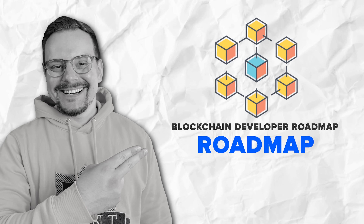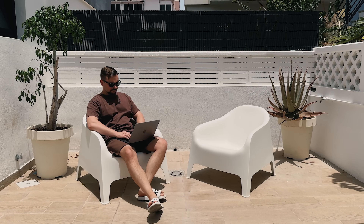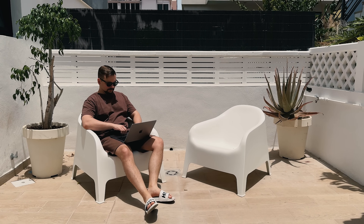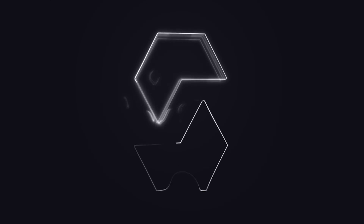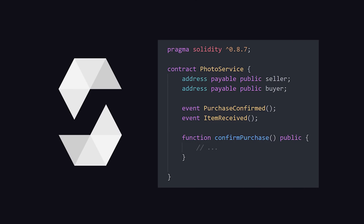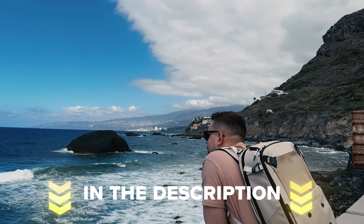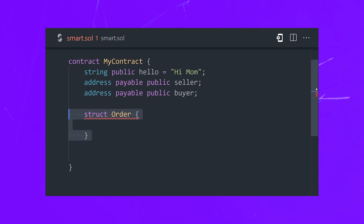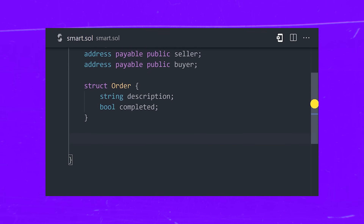Now let's break it down into a step-by-step roadmap. Step 1: Build a strong foundation in programming. Before you dive into blockchain-specific skills, you need a solid programming foundation. Focus on learning languages like Python, Java, C++, and especially Solidity. Solidity is the go-to language for building smart contracts on the Ethereum platform. I'll have some links to good courses in the description box. Once you're comfortable, start building simple projects like scripts or small applications to get some hands-on experience.